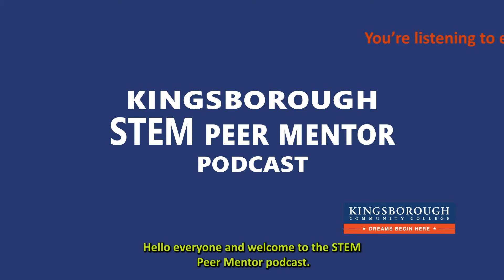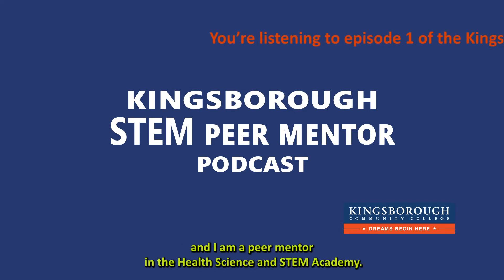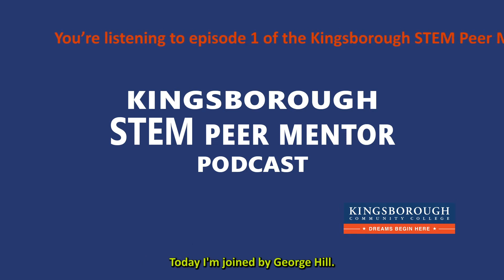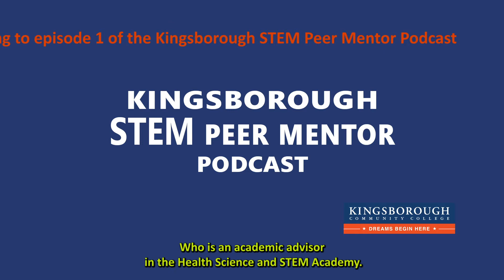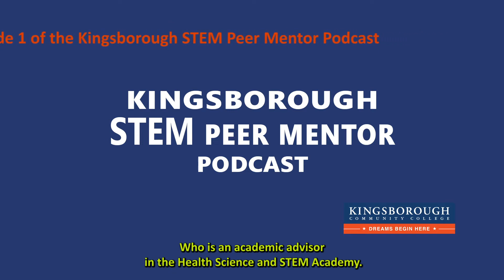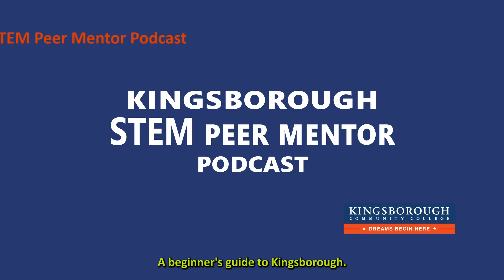Hello, everyone, and welcome to the STEM Peer Mentor Podcast. My name is James Hansen, and I am a peer mentor in the Health, Science, and STEM Academy. Today I'm joined by George Hill, who is an academic advisor in the Health, Science, and STEM Academy, and we're going to be talking about First Steps: A Beginner's Guide to Kingsborough.